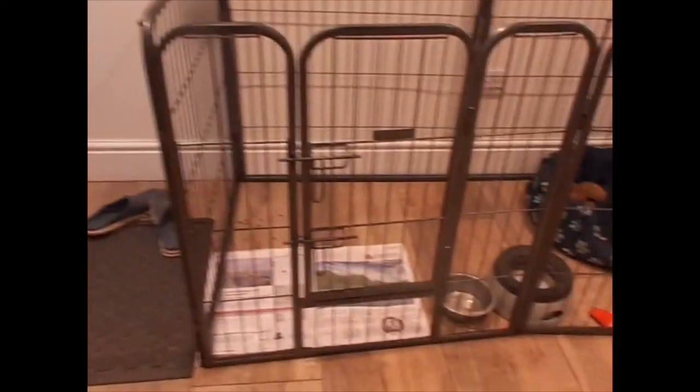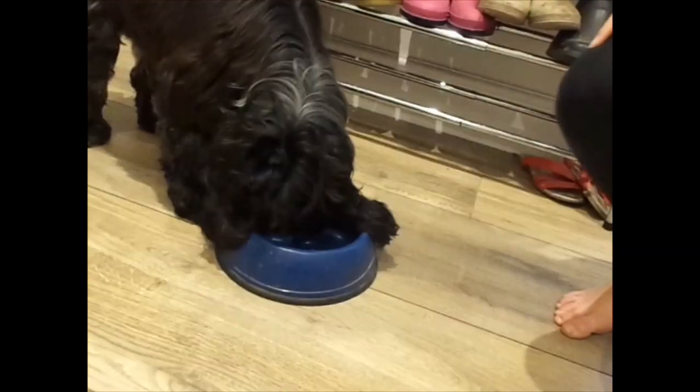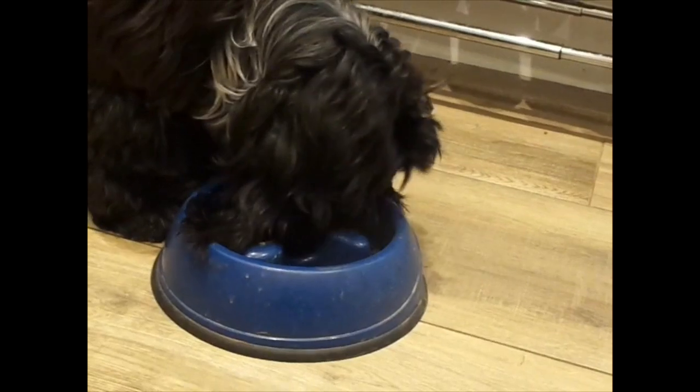Quinn's day starts at just after 7am on a school day, or around 8am on the weekend. He goes outside in the garden for a run-around while we prepare his breakfast. For breakfast he has real canine puppy nibbles.